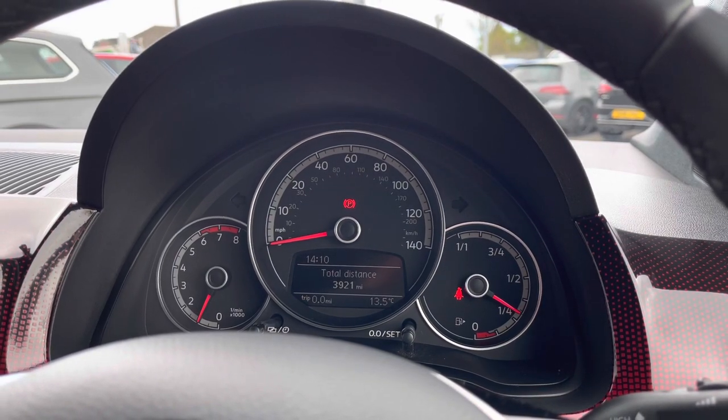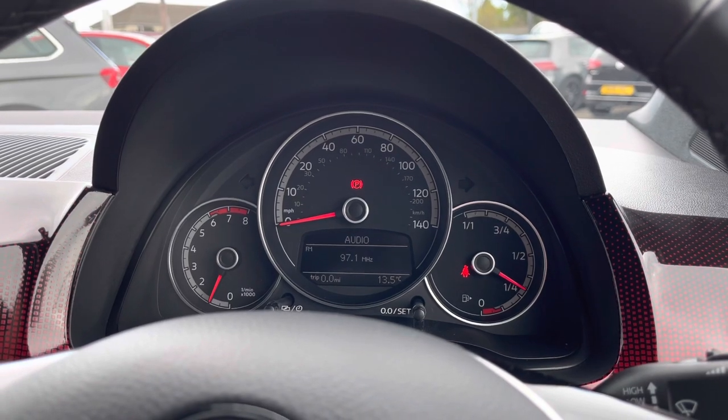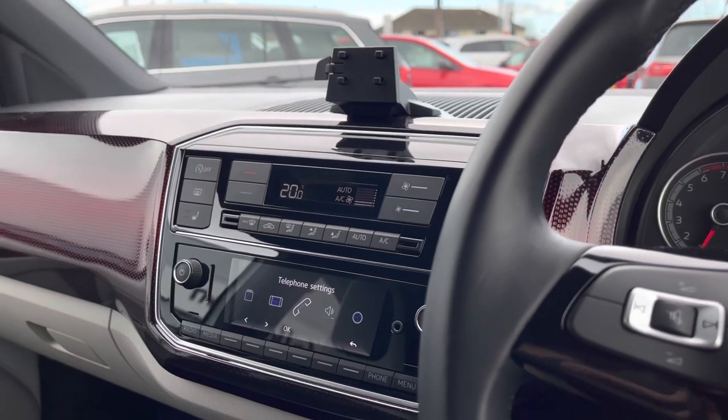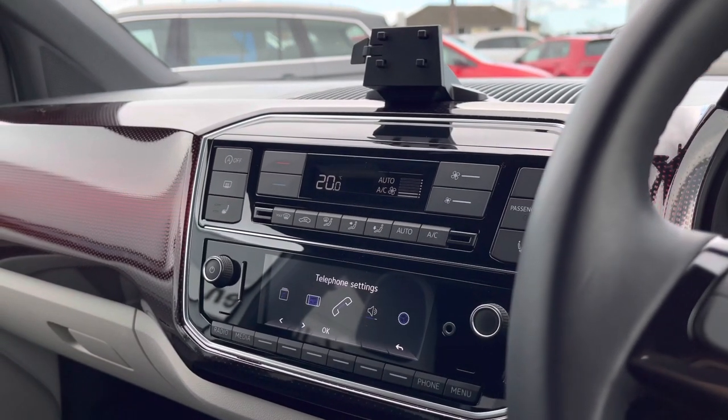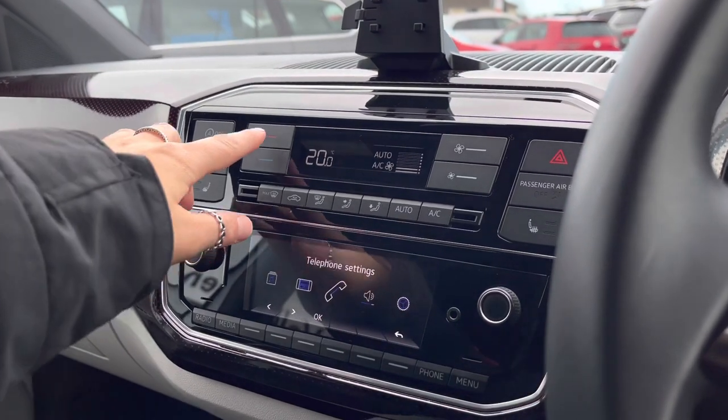Panning over to the right, using the controls you can customise what you want to see in your instrument cluster. There is a digital dash display screen in the centre where you can find all your customisation menus and driver information, designed to further enhance your driving experience. Scanning over to the centre, here we have your climate control as well as your multimedia interface where we can access the car's different features.